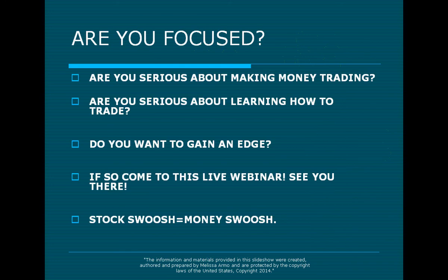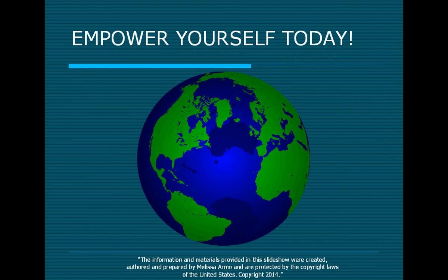Are you serious about making money trading? Yes! You have to say yes! Are you serious about learning how to trade? The answer is yes! Do you want to gain an edge? Absolutely yes — a thousand percent. If so, come to this live webinar and I will see you there. The Stock Swoosh equals money swoosh.